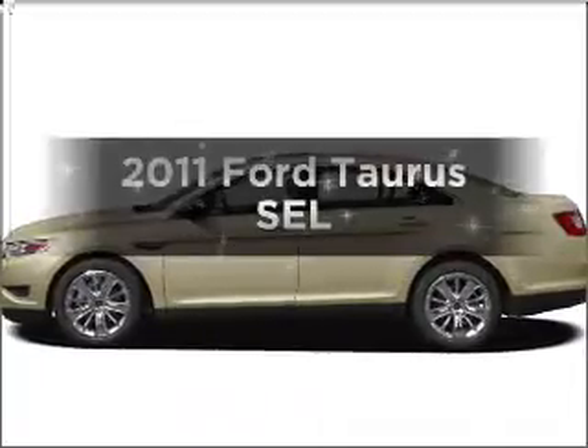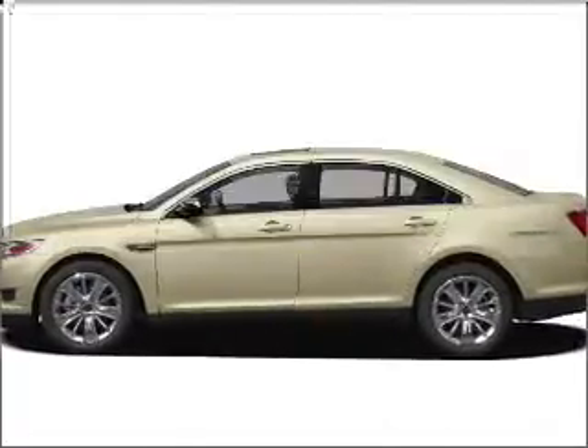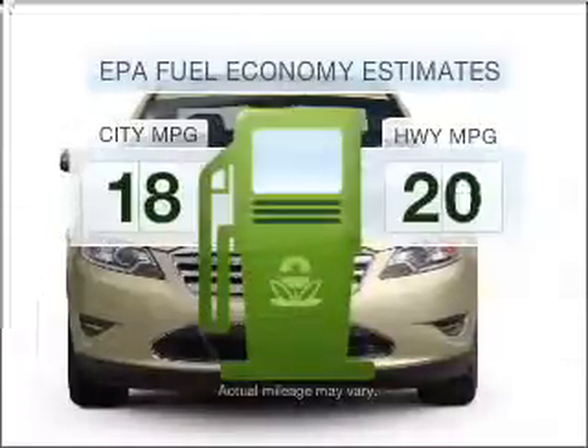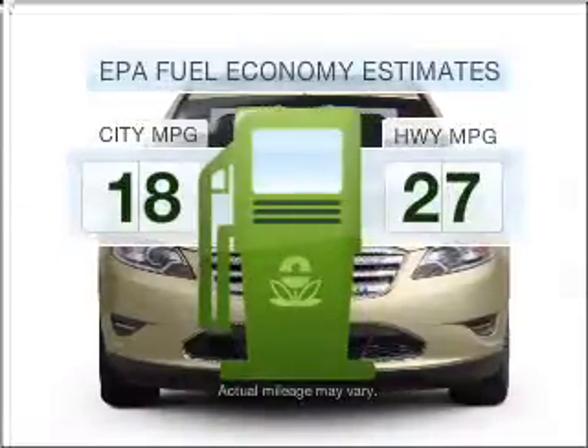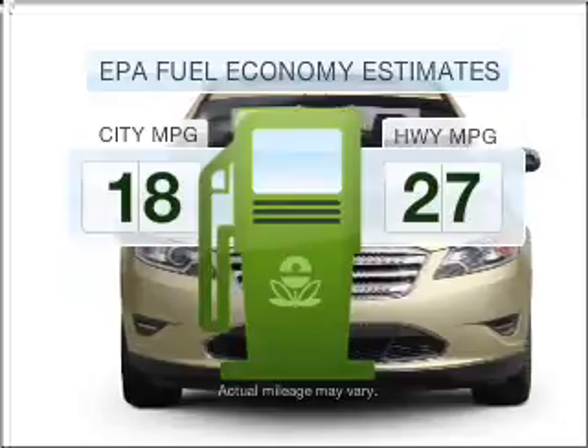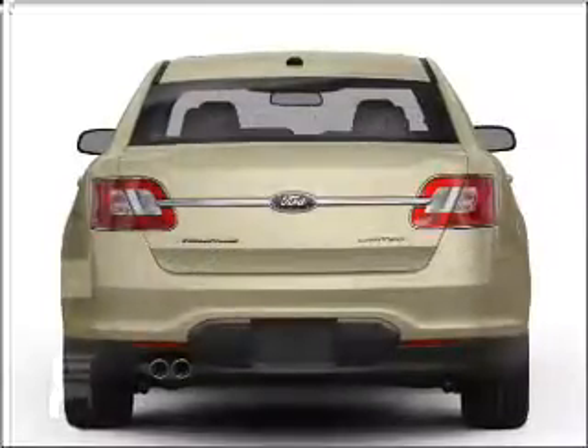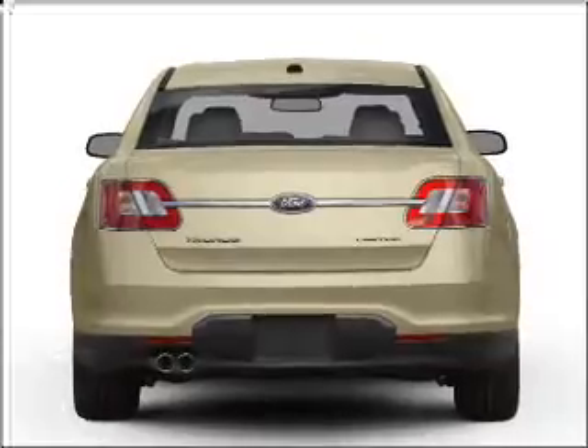Introducing the 2011 Ford Taurus. If you're looking for an automobile with great attributes, look no further. Save your money. Make less trips to the gas station to fill your gas tank when driving this fuel-efficient vehicle with a reliable six-cylinder engine that responds smoothly to its six-speed automatic transmission.